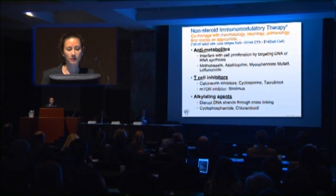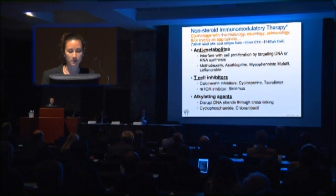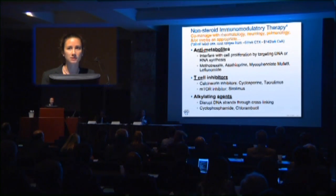Once we move past steroids, you can co-manage with rheumatology, neurology, pulmonology, or uveitis specialists as appropriate, and the cost ranges from quite cheap to very expensive. Conventional non-steroid treatments include the anti-metabolites: methotrexate, azathioprine, and CellCept (mycophenolate). T-cell inhibitors most commonly used in the U.S. include cyclosporine, and sirolimus in subconjunctival form has been tested for uveitis. Alkylating agents are the scariest for those outside oncology or rheumatology — they disrupt DNA strands, and there is a risk of cancer depending on dosing.